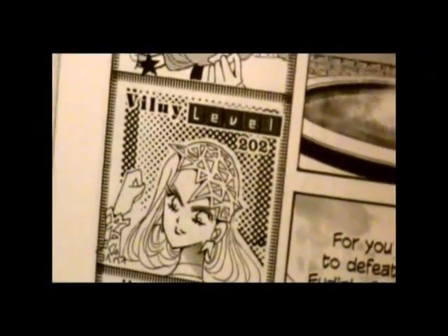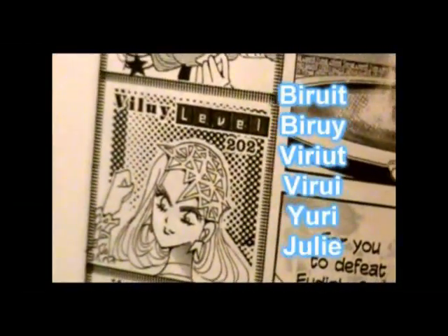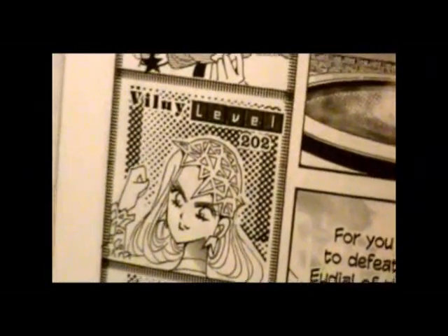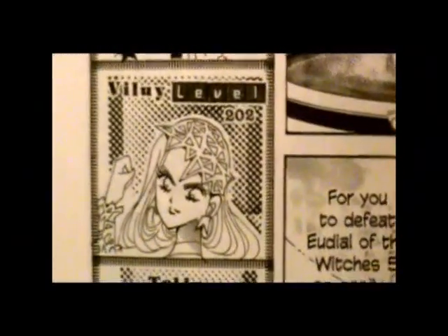Viluy's name was so mangled that in some scenes they just tried to dub it out altogether. She was called Viluy, Viluit, Viluy, Viluy — Bertie, whoops, that's another character. They tried everything to say her name and they couldn't figure out how to say it. But Viluy is how you're supposed to say it.